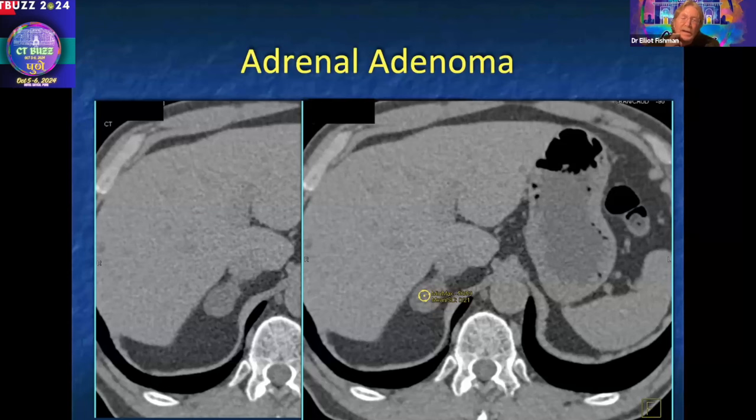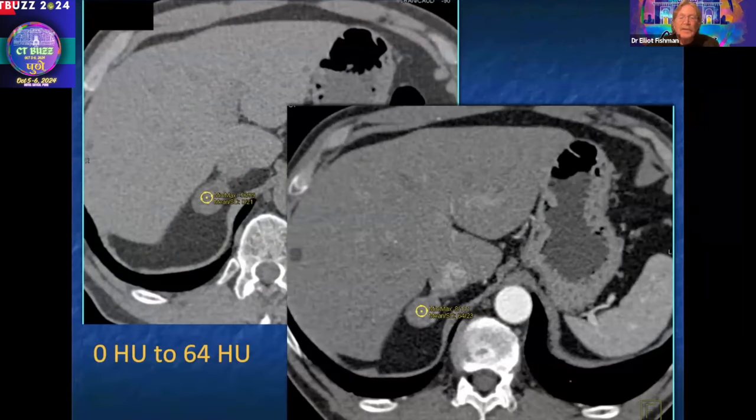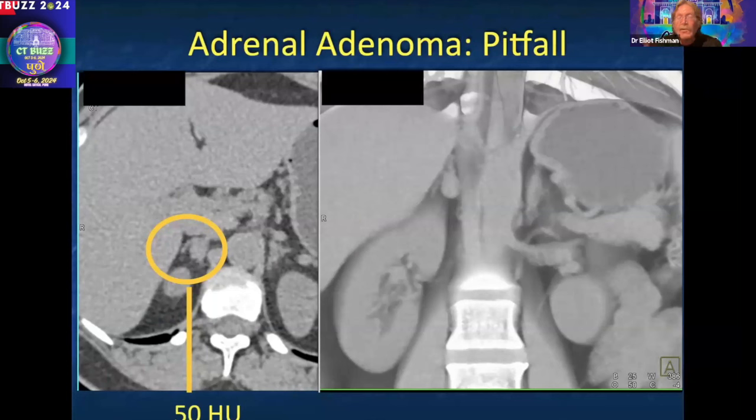One thing to remember is that adenomas, even benign adenomas, can enhance. So as you go from zero on non-contrast — once the patient was given contrast on a hematuria protocol — if you go back and measure the adrenal, it's 64. If you only had the arterial phase, you would say 64 and have no idea what that lesion is. It could be a lipid-poor adenoma or something else — you could not call it an adenoma at 64. We look at washout values: if you have a contrast study and see an adrenal lesion, get a washout study at 15 minutes. If it washes out more than 60%, it's going to be a benign adenoma.